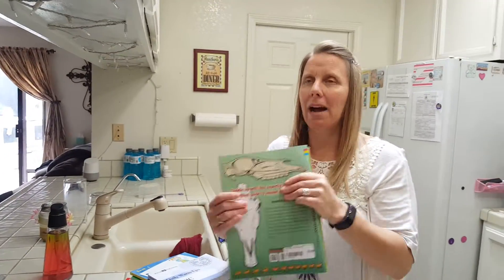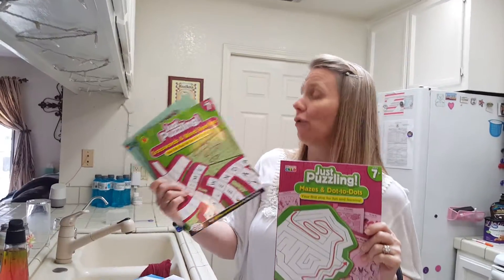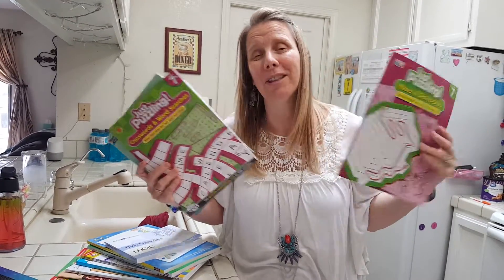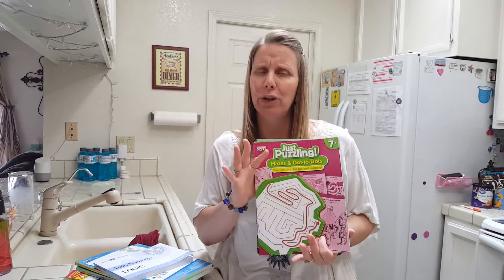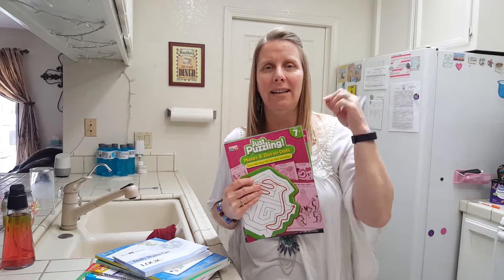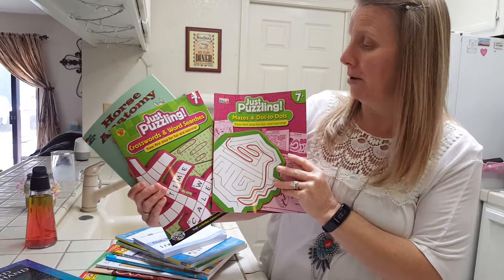Then some fun things coming up on spring break and summer — we've got these activity books: maze and dot-to-dots, and crossword and word searches. I'm really big on keeping the kids' brains active during the summer. My ones that go to traditional school don't have homework per se, but I do have them read — reading is huge. We have a major challenge to read 10 to 12 books in the summer. But I also like them to do things like color, word searches, Sudoku — keep your brain active. We don't just get to swim and play video games all day.